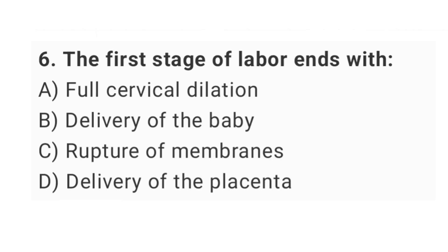Question No. 6: The first stage of labor ends with? The right answer is option A: full cervical dilation.